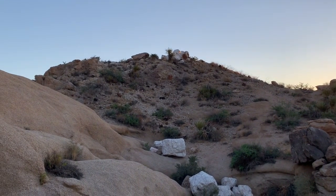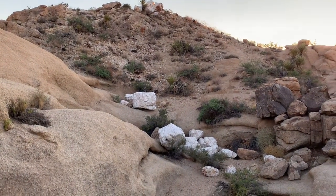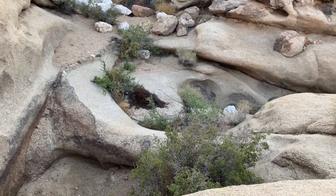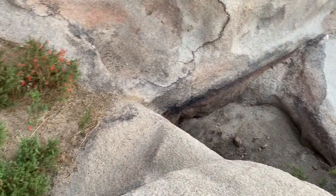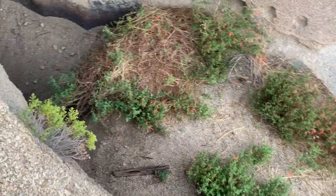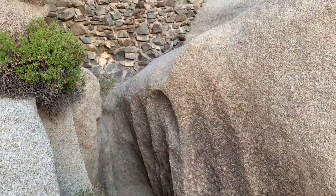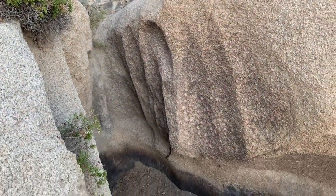Obviously this quartz was much taller in time past, probably something more like a tower. Right below the quartz are a bunch of huge water pockets — big, deep water pockets. Heavy, heavy flows of water were coming through here at one time.